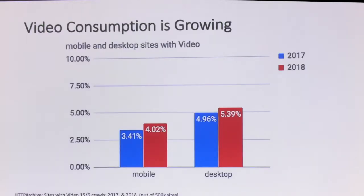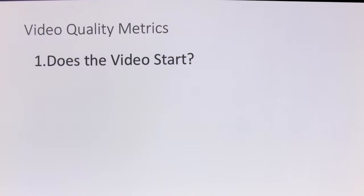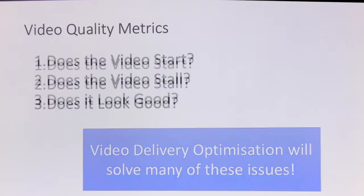If we look over time, we can see that video is growing. These are websites that had video downloads while the page was loading. This doesn't include websites that have YouTube embedded, because YouTube doesn't download video when you have a page with YouTube on it. You can see it's growing by about half a percent a year, both on mobile and on desktop. When we talk about what makes a good video on the internet, there are three metrics people really worry about: did the video start playing, did it stall while playing, and did it look good while playing?